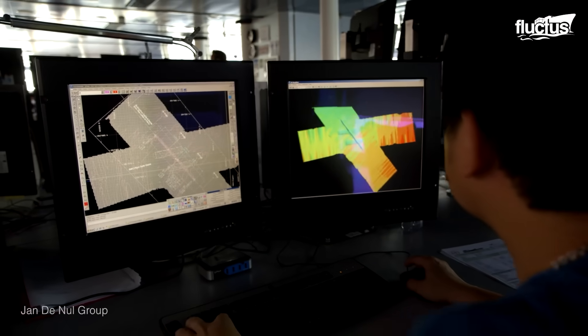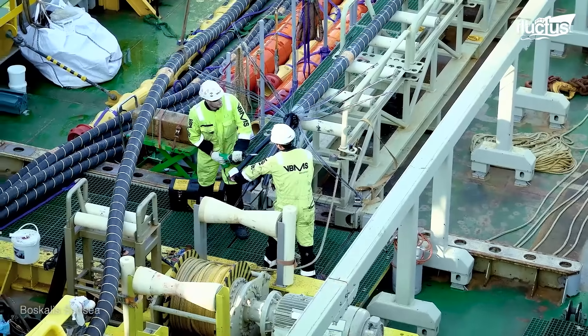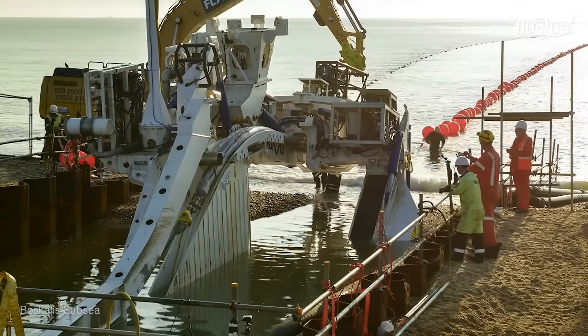As the cable is laid, workers indicate precisely where it needs to be cut, and the process is repeated at the opposite end.